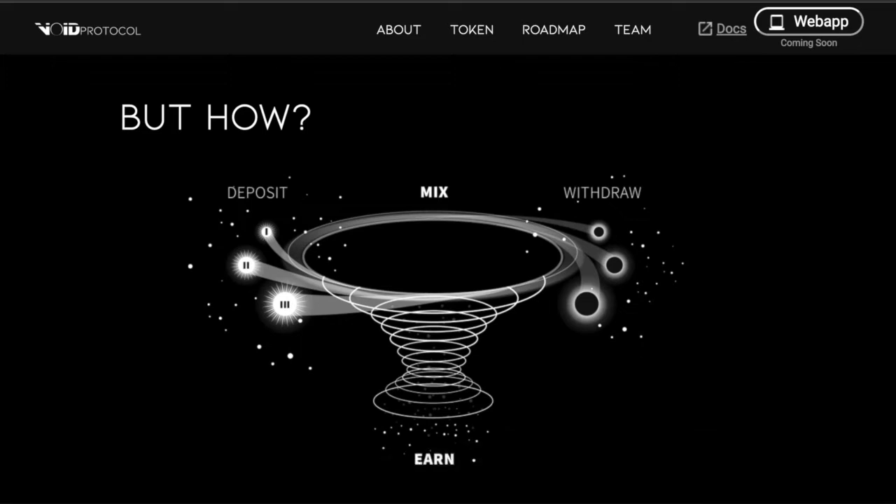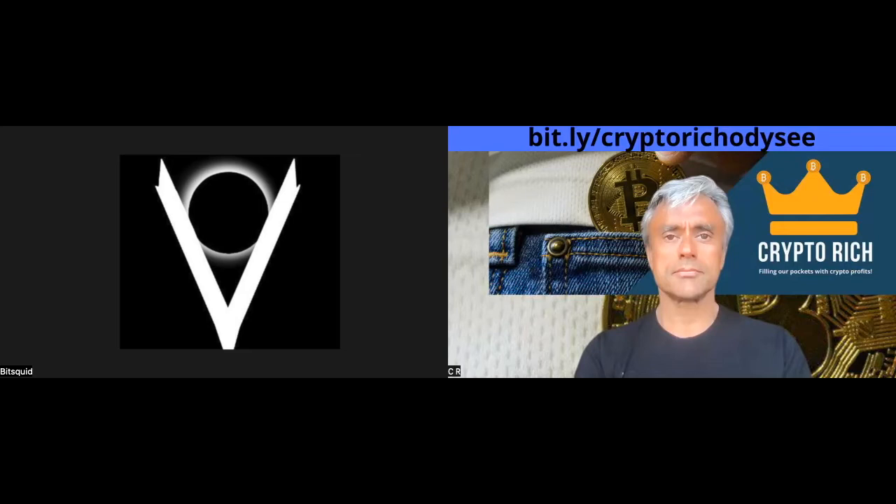Let's start off by saying what is it you do at Void Protocol? What's your role? So I'm one of the two in the founding team. I'm essentially just a project coordinator — I keep everything moving in the right direction, all the team focusing on the correct goals, a lot of the business development and idea and logic formation as well.